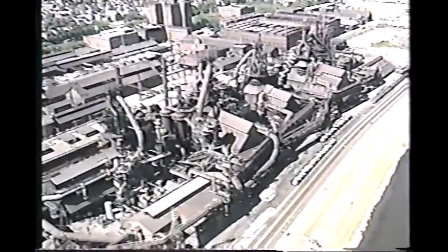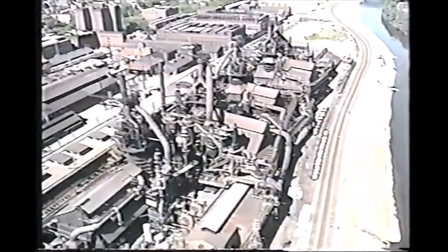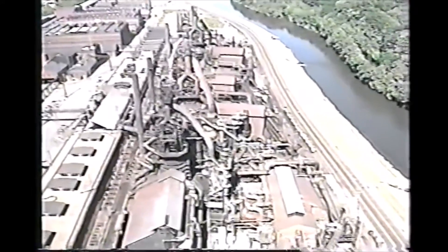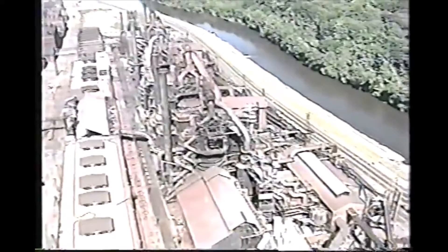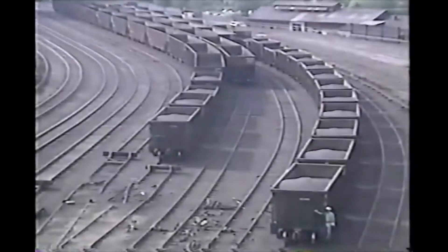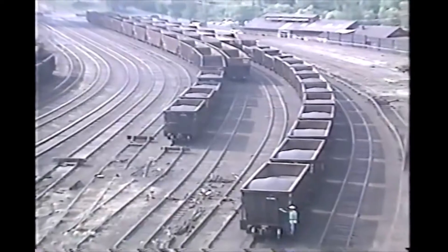For over 125 years, the blast furnaces of the Lehigh Valley made the iron that helped build and defend America. Here is a look at the iron making process as it was in the summer of 1995.